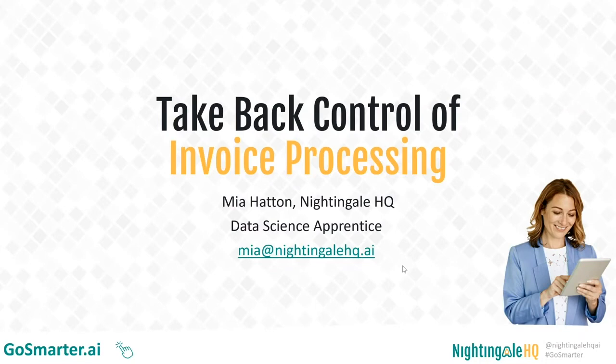Hello everyone and thank you for joining us today for Take Back Control of Invoice Processing. My name is Mia and I am from Nightingale HQ. We help businesses to adopt AI. This is the last in our series of webinars about our Go Smarter toolset. Go Smarter launched this week — if you head over to GoSmarter.ai you can get set up with our social listening tool right away.